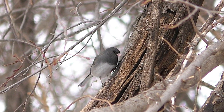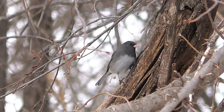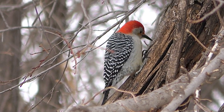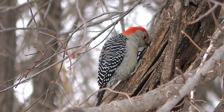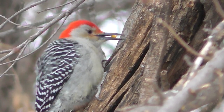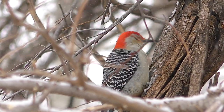Other birds like this junco might notice and visit the caches, but short bills usually prevent thievery. Woodpeckers are perfectly equipped for this kind of food storage. Caching — it's easy as opening your deep freeze when it's time to eat supper.